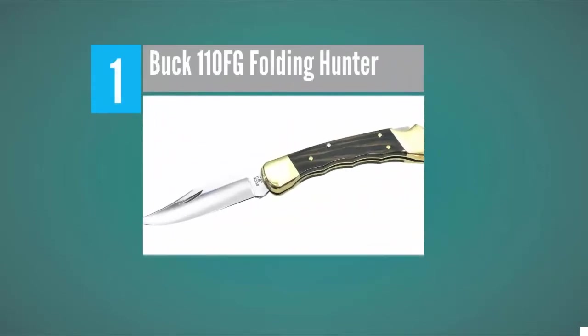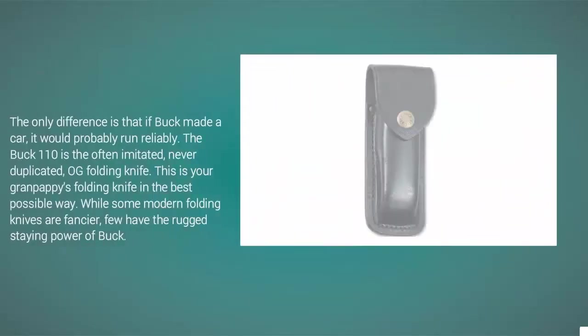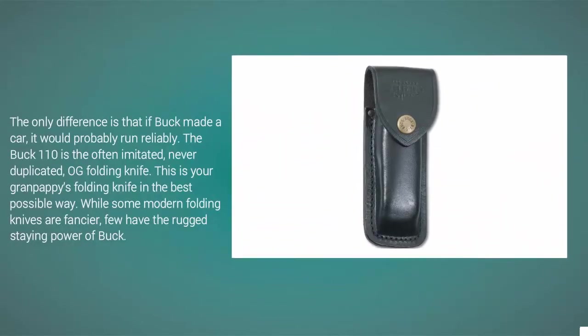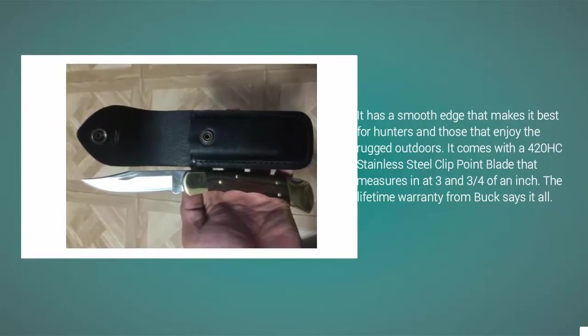Coming in at number 1, Buck is to knives what Ford is to cars — the true beginning. The only difference is that if Buck made a car, it would probably run reliably. The Buck 110 is the often imitated, never duplicated folding knife — this is your grandfather's folding knife in the best possible way. While some modern folding knives are fancier, few have the rugged staying power of Buck. It has a smooth edge that makes it best for hunters and those that enjoy the rugged outdoors. It comes with a 420HC stainless steel clip point blade measuring three and three-fourths inches. The lifetime warranty from Buck says it all.